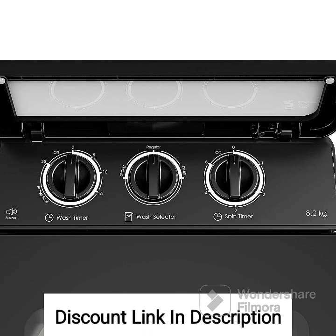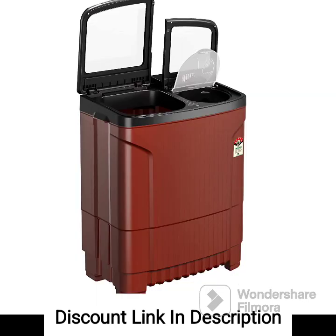Feature 7 — Wash Programs: It offers multiple wash programs to cater to different types of fabrics and laundry requirements. You can choose the appropriate program based on the type of clothes you are washing. Feature 8 — Spin Shower: The machine includes a spin shower function that rinses clothes effectively during the spin cycle, ensuring the removal of detergent residue.